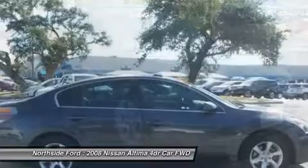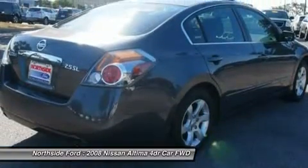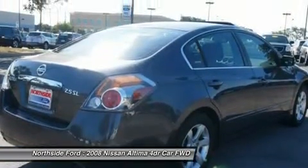It is nicely equipped with features such as CVT, clean Carfax, 4-wheel disc brakes, 6 speakers, ABS brakes, air conditioning, and AM/FM radio.